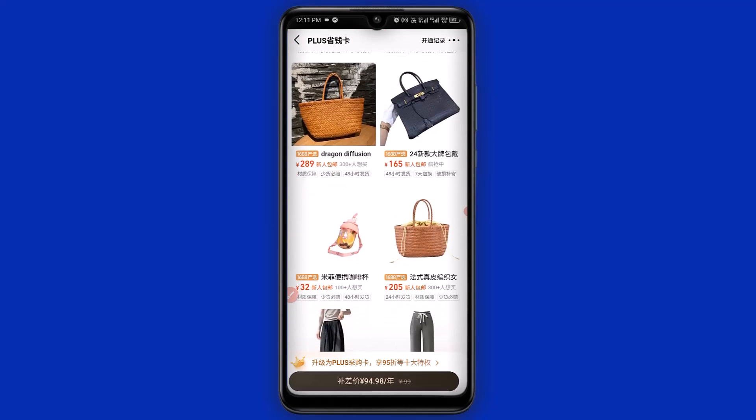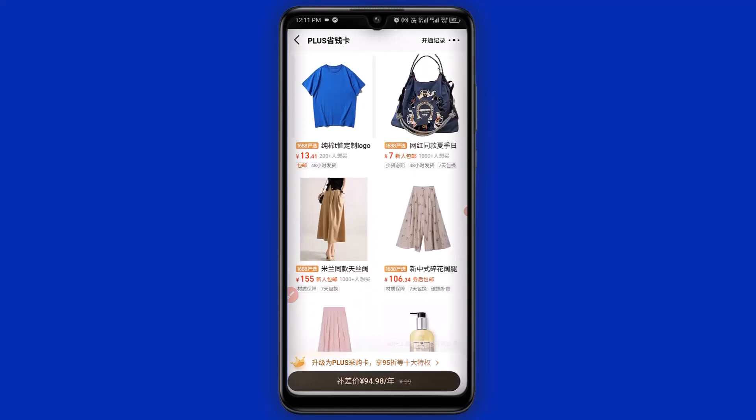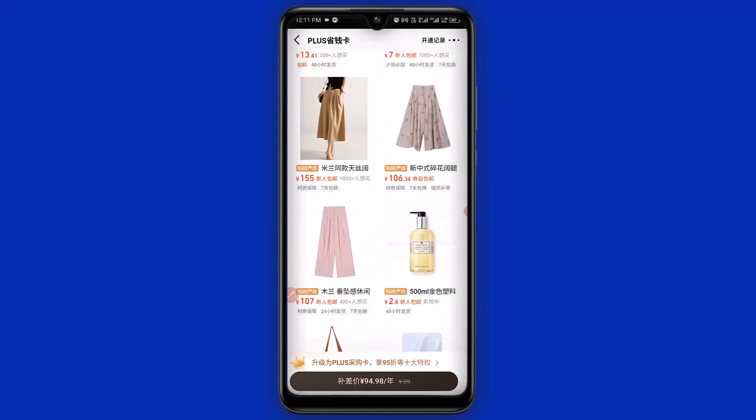Not every supplier can be found in this section, but anyone you find here — be sure you are getting the product at a discount price including free local shipping. The more you scroll down, the more items will load up.